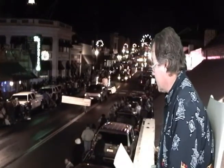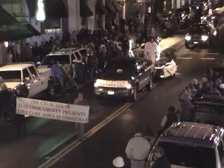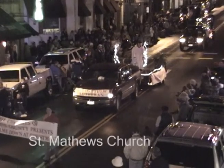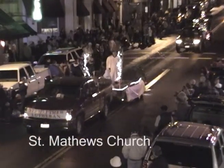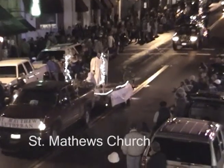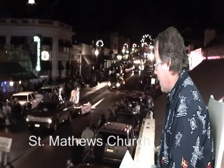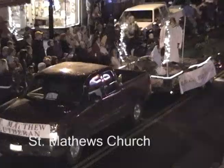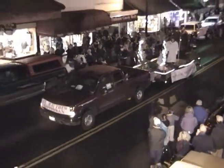Coming up next, as we see down the street, we have St. Matthews Church — as it says right here in front of me. Coming up, blowing their horns, letting everybody know that they have arrived. The truck is pulling a lovely float with an angel on it. Isn't that nice?